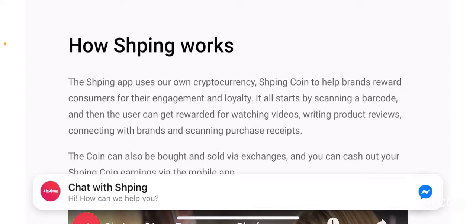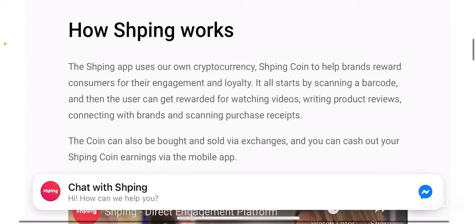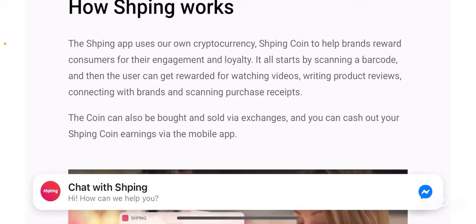Shping is an app that uses their own cryptocurrency called Shping coin that enables brands to reward their customers for engagement with their platform and for being loyal. It all starts by scanning a barcode, and then the user can get rewarded for watching videos, writing product reviews, connecting with brands, and scanning purchase receipts.